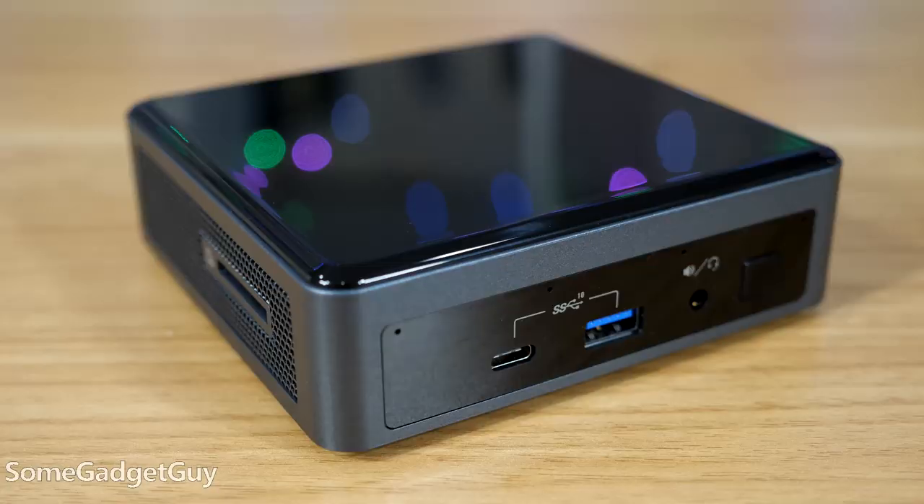It's just so cute. More computer in a smaller shell. Intel took the wraps off their next generation NUC with 10th generation chipsets, continuing the Next Unit Computing experiment.